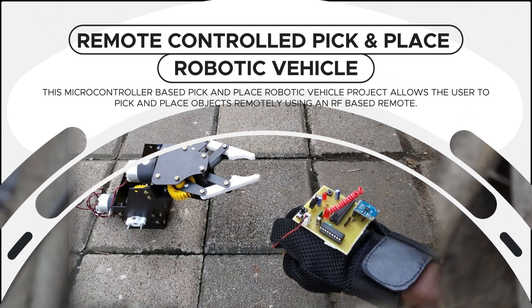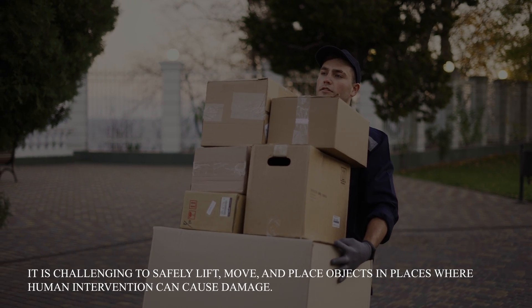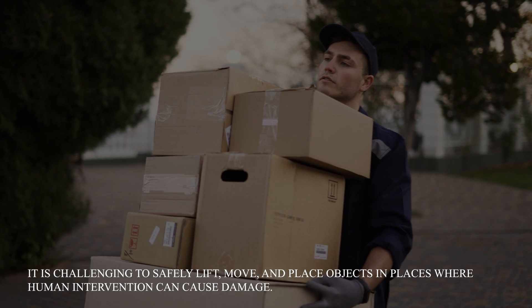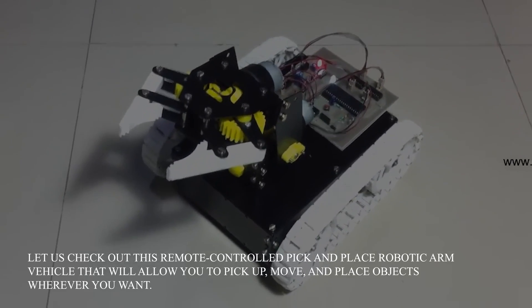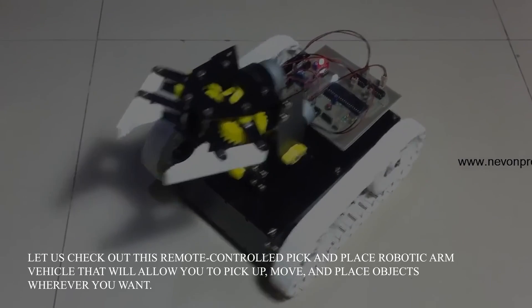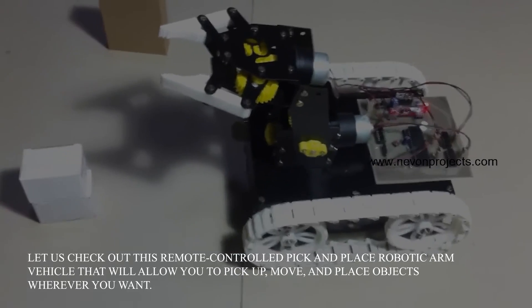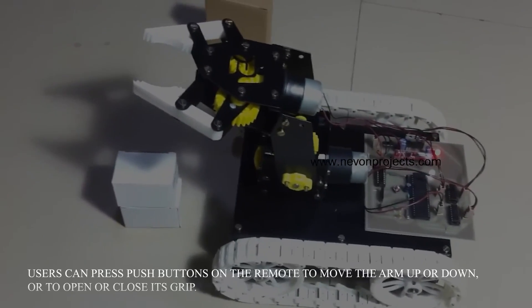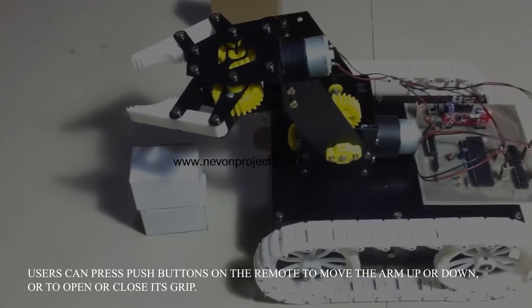Remote Control Pick and Place Robotic Vehicle. It is challenging to safely lift, move and place objects in places where human intervention can cause damage. Let us check out this remote control pick and place robotic arm vehicle that will allow you to pick up, move and place objects wherever you want. Users can press push buttons on the remote to move the arm up or down or to open or close its grip.